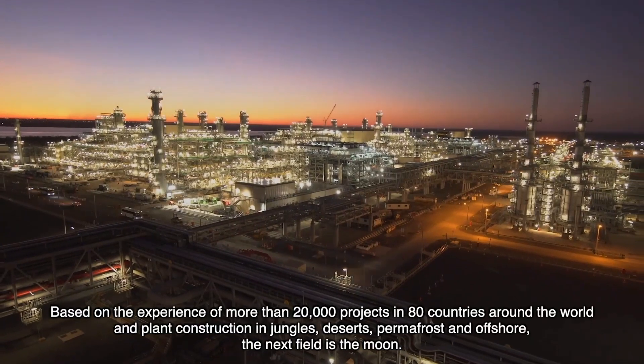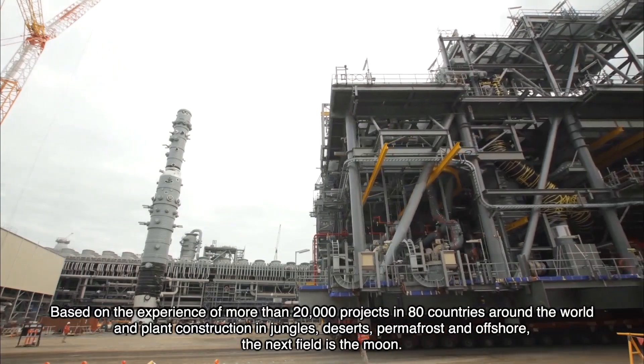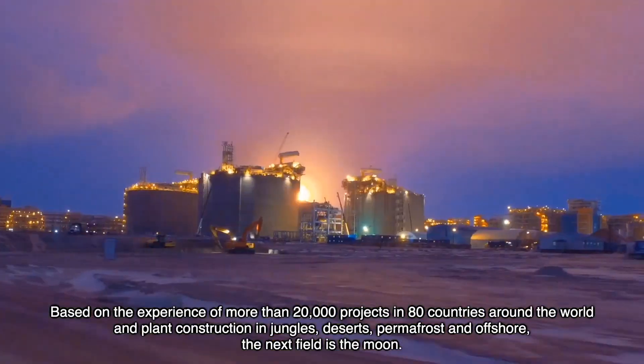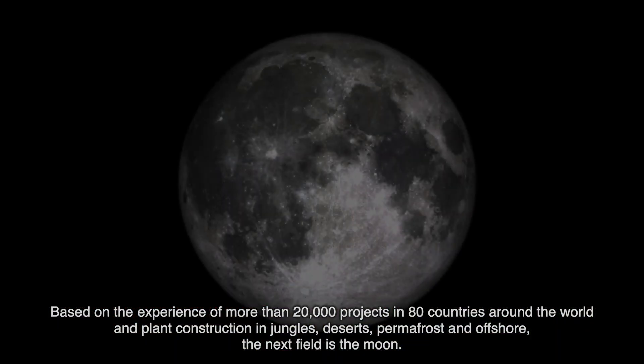Based on the experience of more than 20,000 projects in 80 countries around the world, and plant construction in jungles, deserts, permafrost and offshore, the next field is the moon.